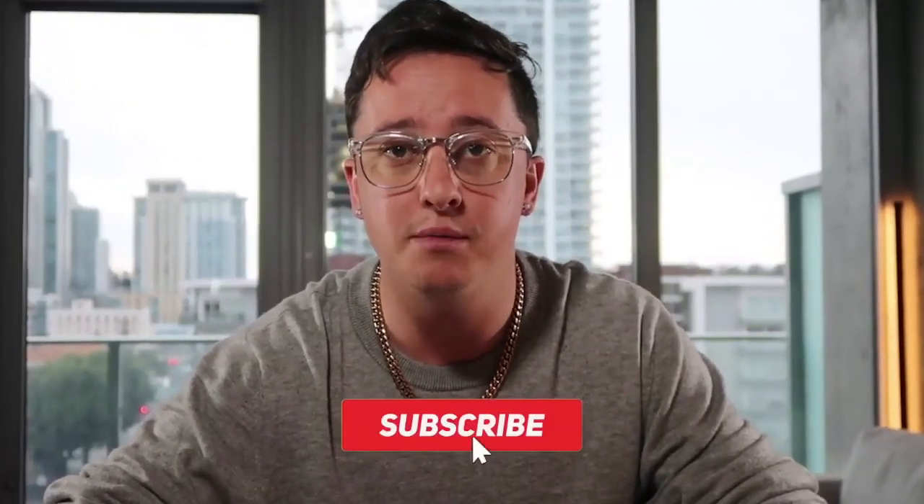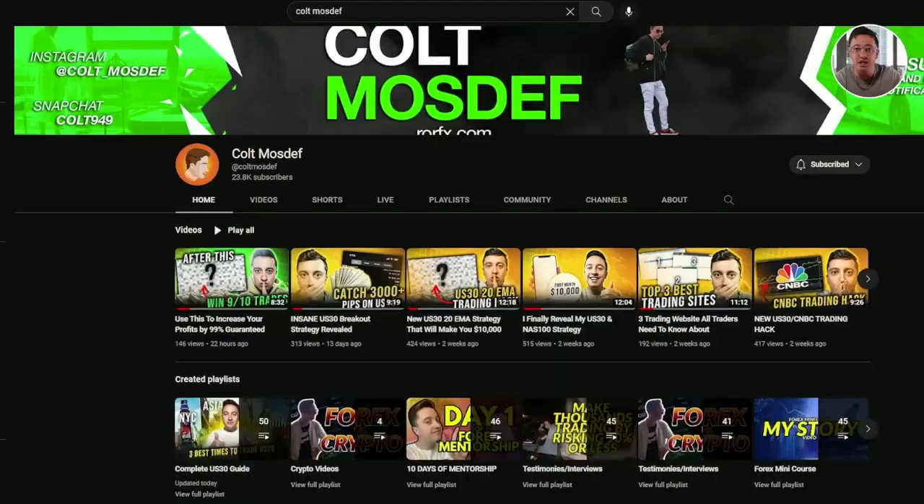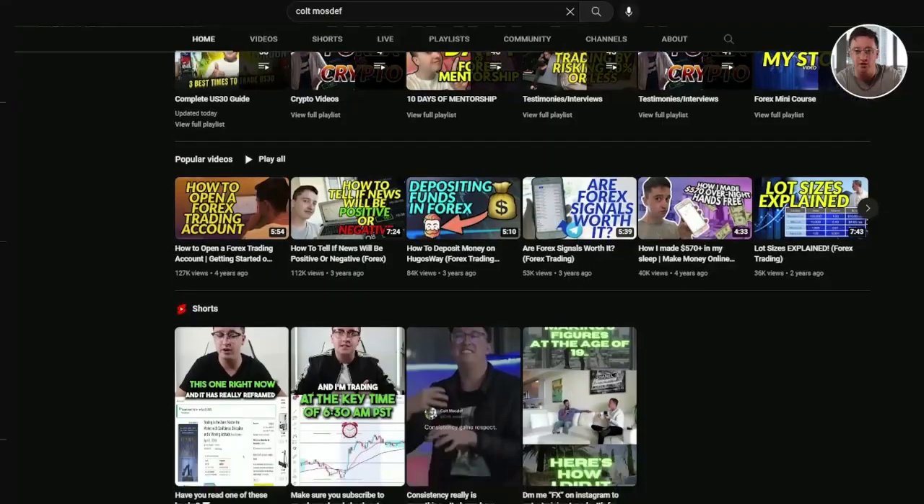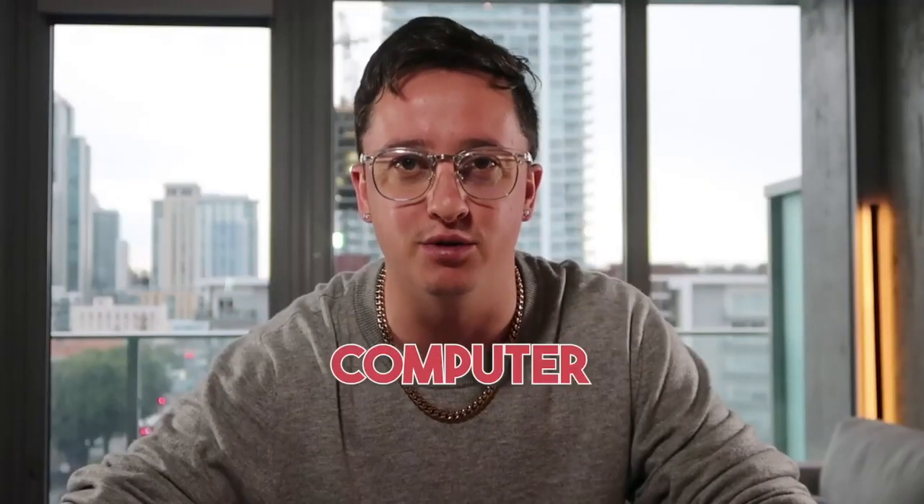Before we get started, if you guys could show some type of love — like this video, drop a comment, subscribe if you aren't already — and check out my channel. I have a ton of other videos based around trading. Now, without further ado, let's get into my computer.